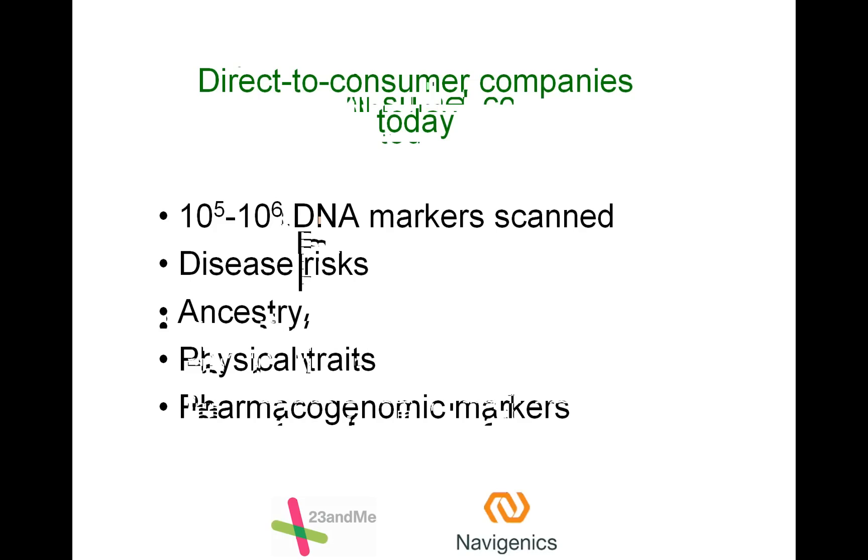Direct-to-consumer companies like 23andMe and Navigenics today don't offer genotyping sequencing. This ranges from $100 to $1,000 and the price is decreasing. These companies are looking not at your complete genome sequence, but actually hundreds of thousands or up to a million points in your genome. By scanning these positions, they can predict disease risks, your ancestry, physical traits, and pharmacogenomic markers.